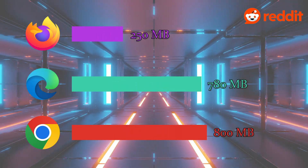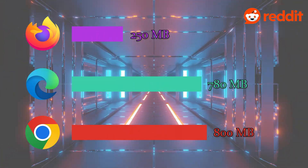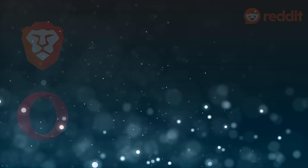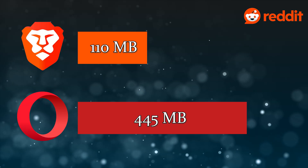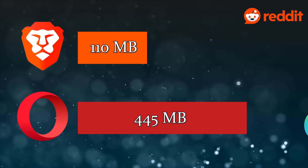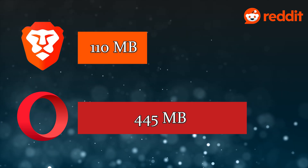Similar to the first test with the other browsers, I was surprised by the significant difference in RAM usage for Reddit. We loaded and scrolled through the main page for the Opera subreddit. Opera used approximately 445 megabytes of RAM, whereas Brave only needed 110 megabytes for that same page. So it seems like Brave has the edge over Opera when it comes to Reddit, but I will be going back to Reddit later in the video.